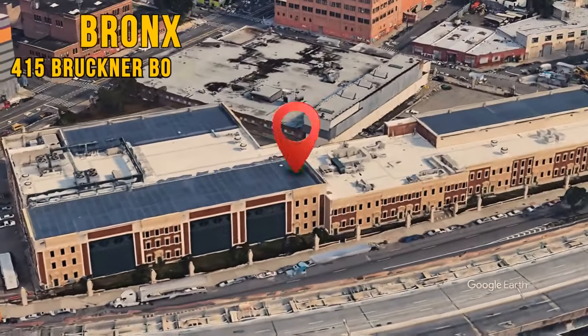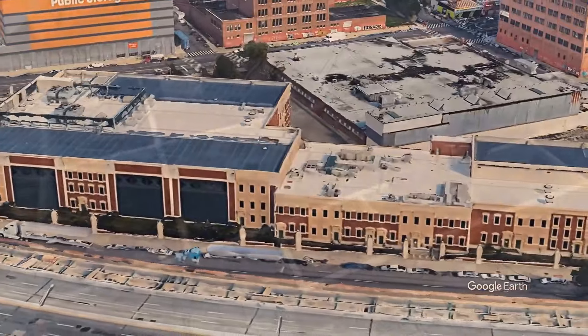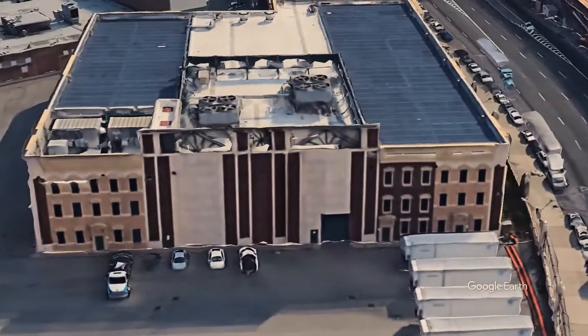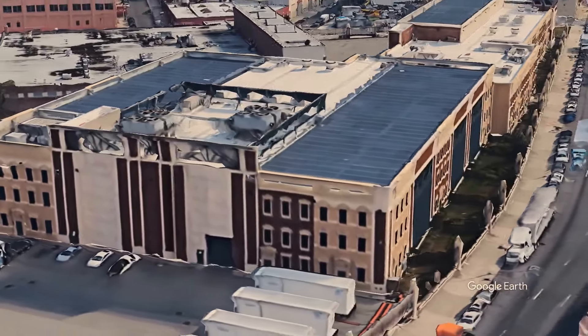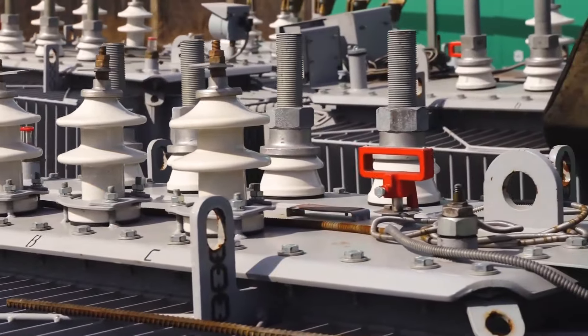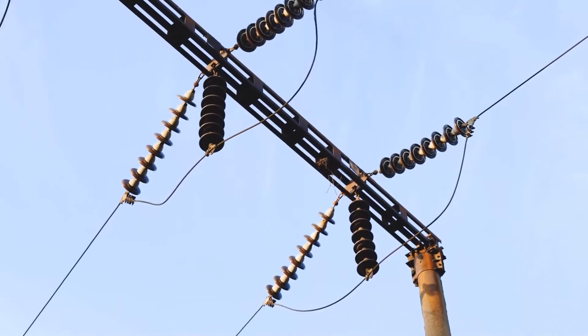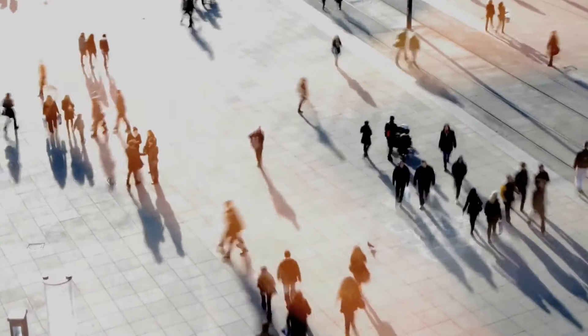At 415 Bruckner Boulevard in the Bronx, a townhouse designed by the Switzer Group — an interior architecture company — serves a similar purpose: hiding an electric substation for New York's utility company. The city needs these substations to reduce high-voltage electricity to a lower voltage for local distribution. Having such a facility pop up in the middle of a neighborhood isn't ideal, so the fake townhouse facade acts as perfect camouflage.